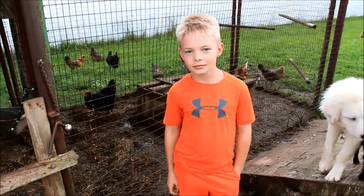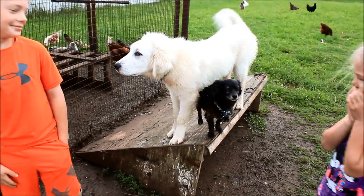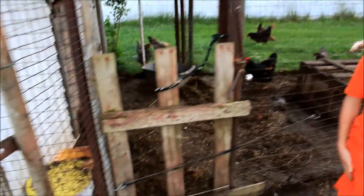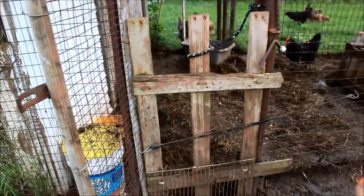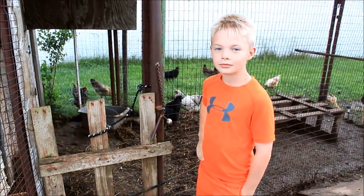Alright, so here's Lucas and there's Cheyenne and Charlie. Here's our security system that we have on the chicken coop and Lucas is going to show us how we get in and out.